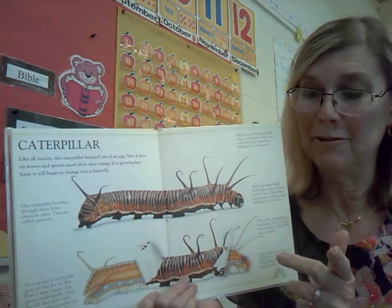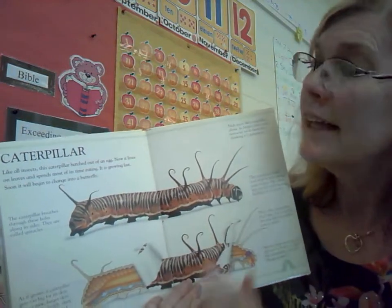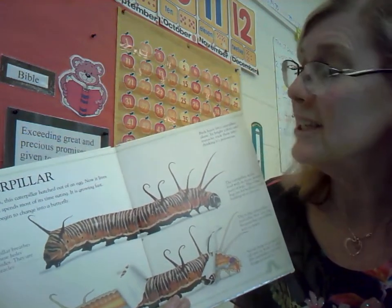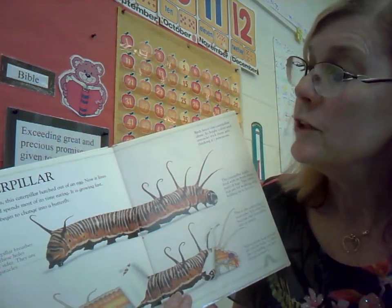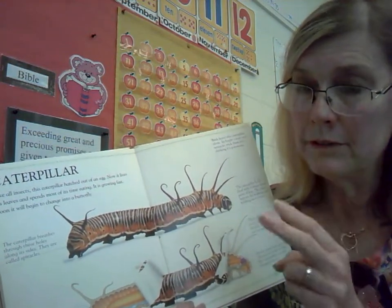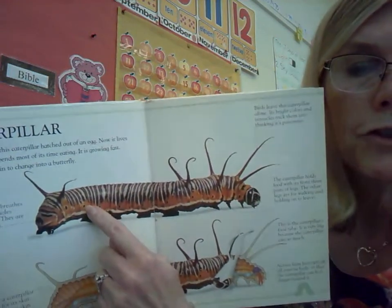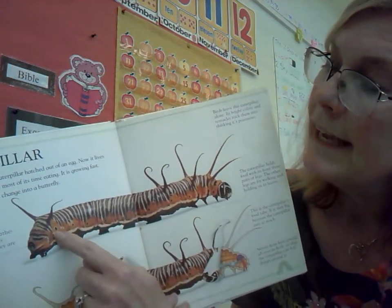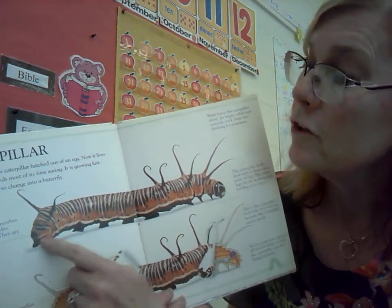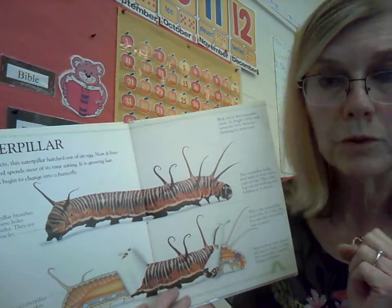And the next page, we have our old friend, Mr. Caterpillar. Like all insects, this caterpillar hatched out of an egg. Now it lives on leaves and spends most of its time eating. It is growing fast. Soon it will begin to change into a butterfly — the caterpillar is stage two in the butterfly life cycle. And it has arrows pointing to these little black dots there, and it says the caterpillar breathes through these holes along its sides. They are called spiracles — kind of like your nostrils on your nose. There's the caterpillar's breathing holes there.